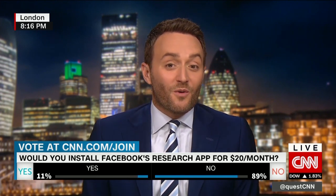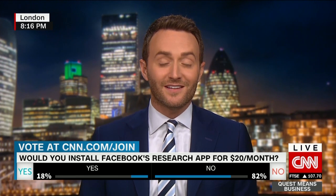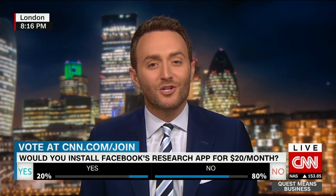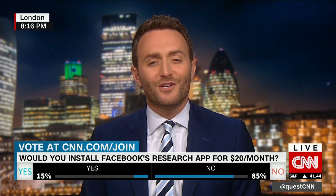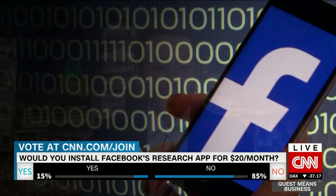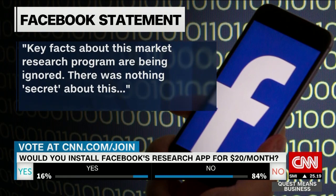A lot of people have said: why doesn't Facebook pay people instead of just taking their data and using advertising? In one sense, you could say at least they're paying people for their information here. But the fact that it was open to teenagers makes some people feel uncomfortable. Facebook is not falling on its sword at all — they say this was an obvious app, and they go on to say key facts about this market research program are being ignored.